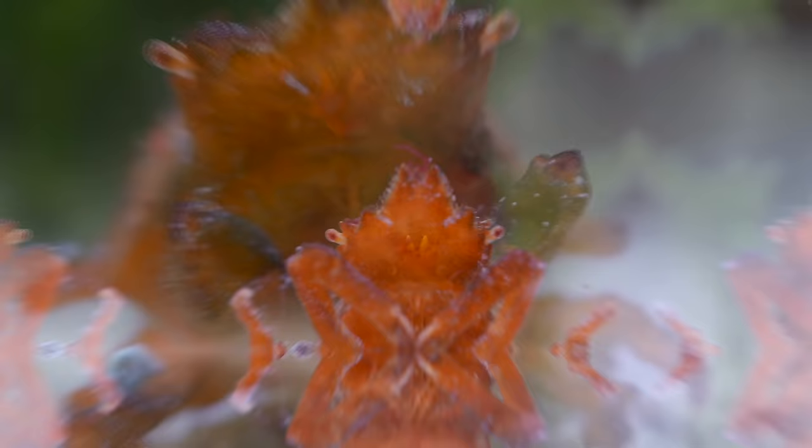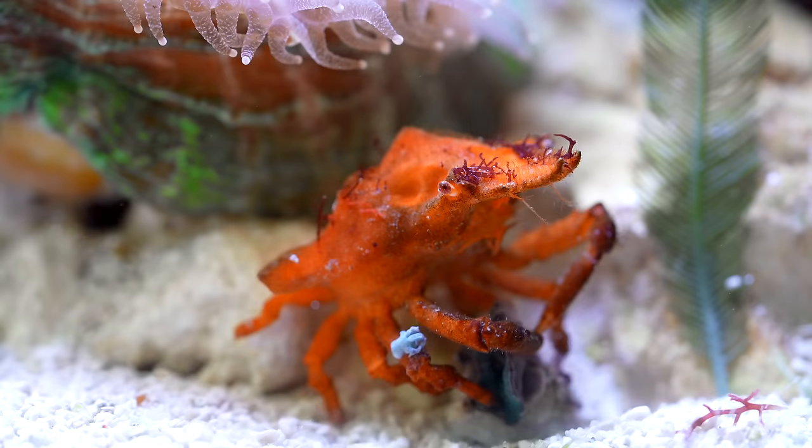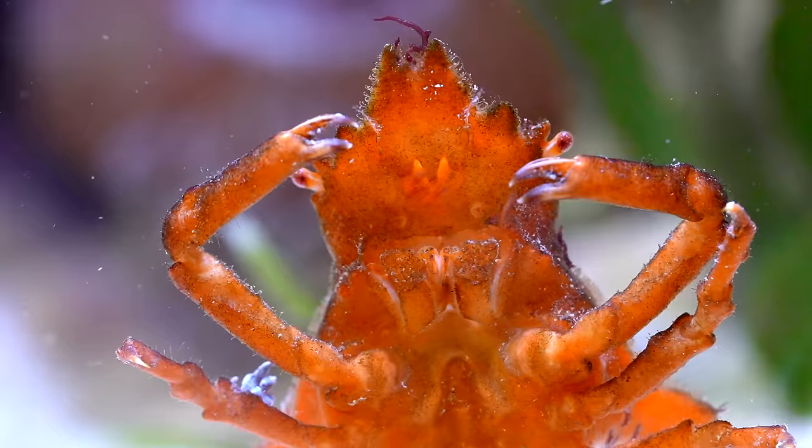That's because it is a sponge crab — he is in disguise. Unlike the sponges, he will not help filter the water.